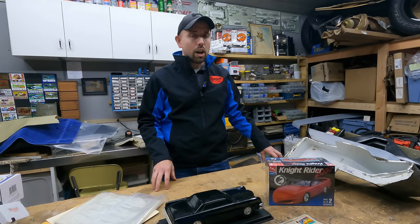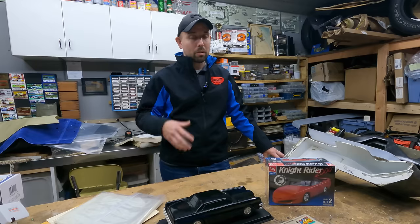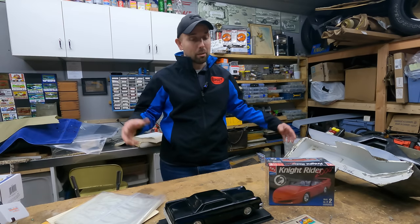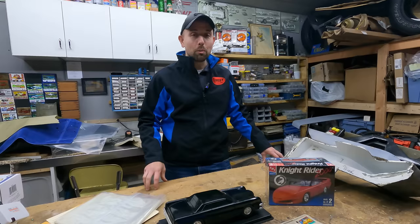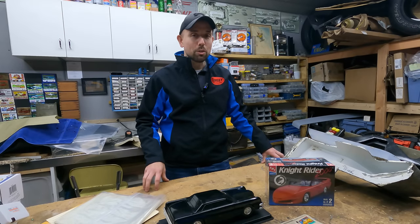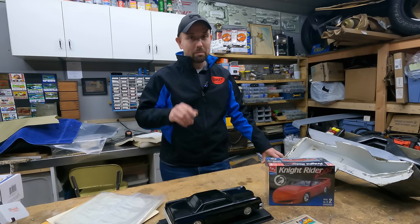There was an auction of one of his storage lockers a couple weeks ago, and we were invited to it. We managed to snag a few pieces, so I thought let's show you what they are. They just arrived and we'll kind of go through and show you the Knight Rider related and not Knight Rider related pieces we got from this Jay Orberg auction.